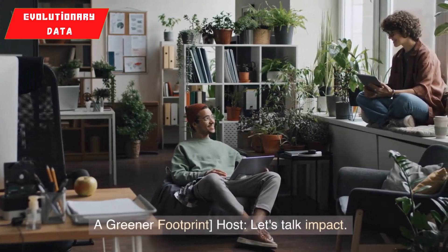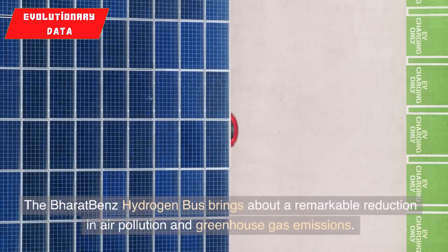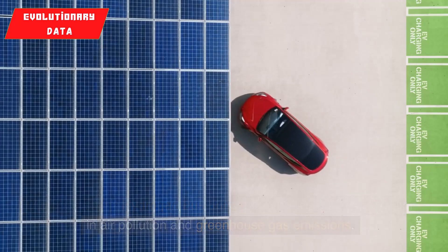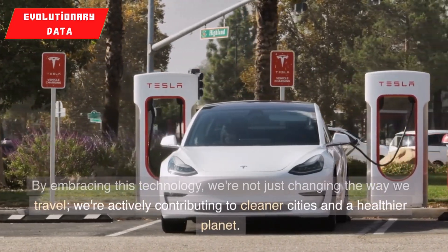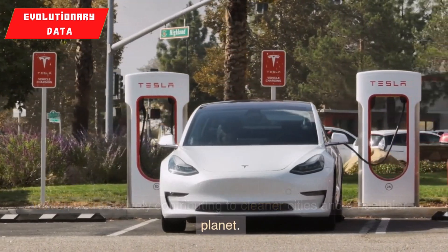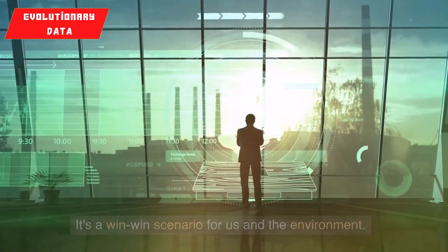A greener footprint: let's talk impact. The Bharat-Benz hydrogen bus brings about a remarkable reduction in air pollution and greenhouse gas emissions. By embracing this technology, we're not just changing the way we travel — we're actively contributing to cleaner cities and a healthier planet. It's a win-win scenario for us and the environment.